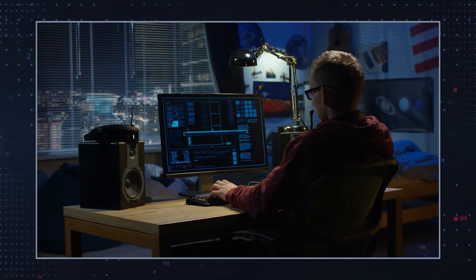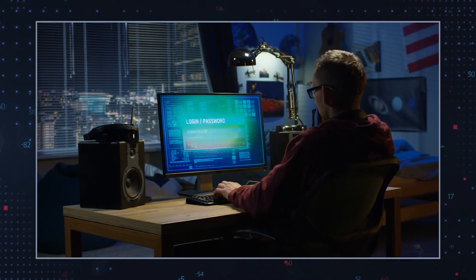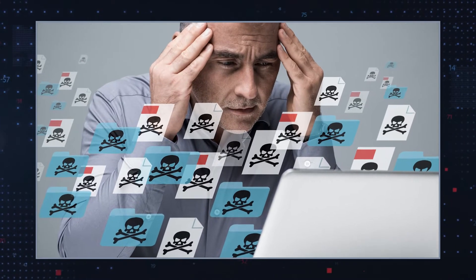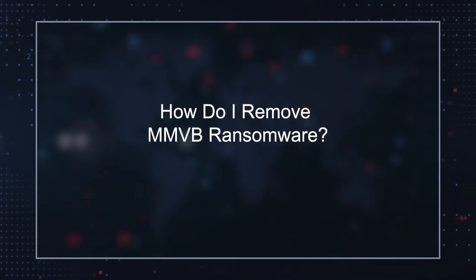Although it may seem that the easiest path to restoring your files is to cooperate with the hackers, we never recommend communicating with them. It's very likely that you will not receive a decryption key even if you pay them. How do I remove MMVB Ransomware?